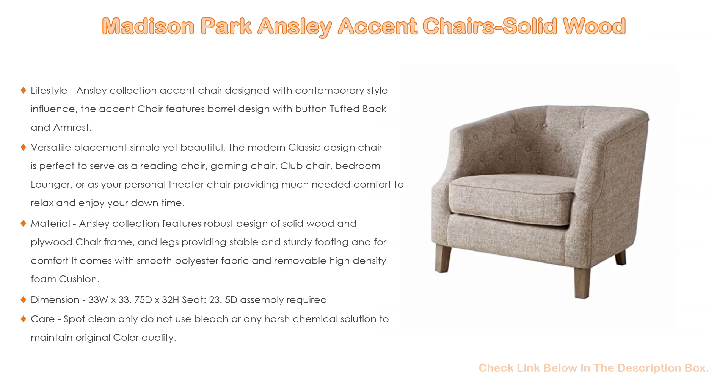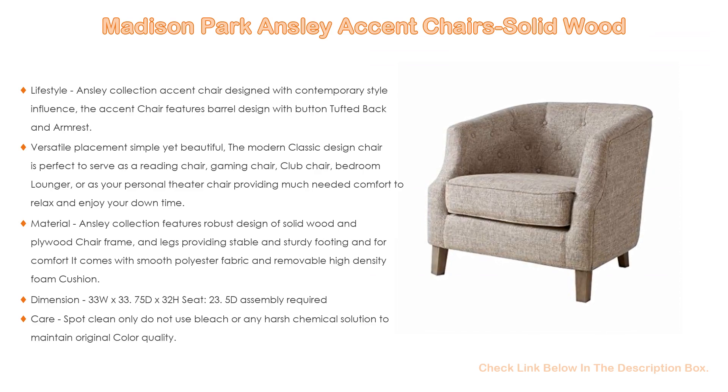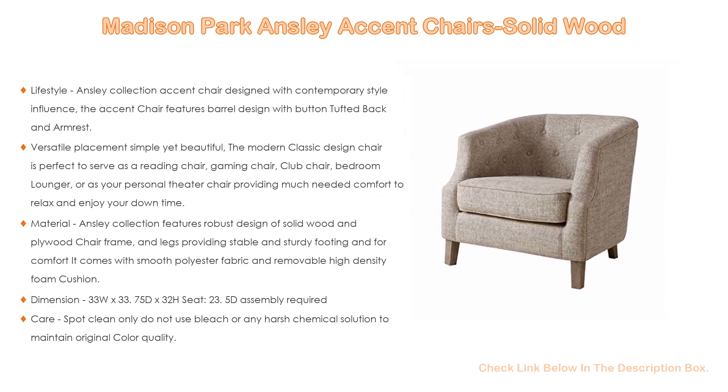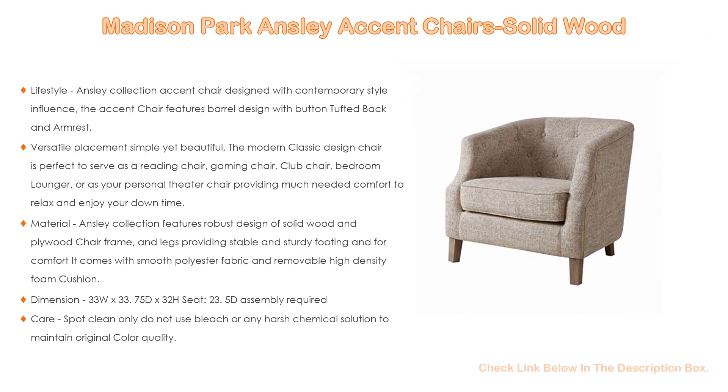It comes with smooth polyester fabric and removable high-density foam cushion. Dimensions: 33W x 33.75D x 32H inches, seat depth 23.5 inches. Assembly required. Care: spot clean only; do not use bleach or any harsh chemical solution to maintain original color quality.